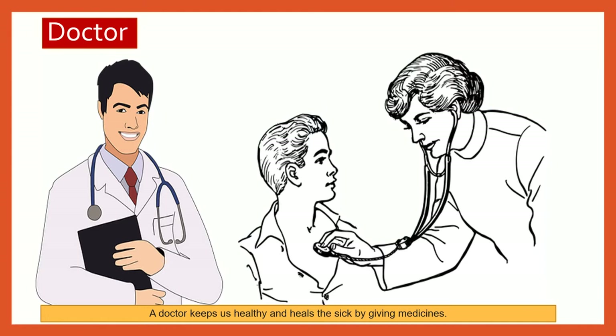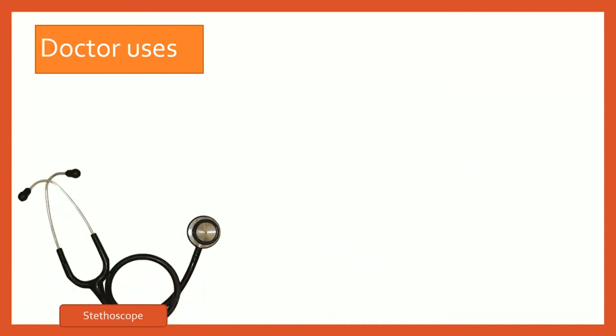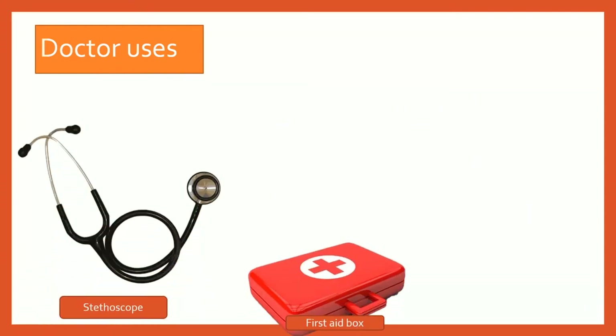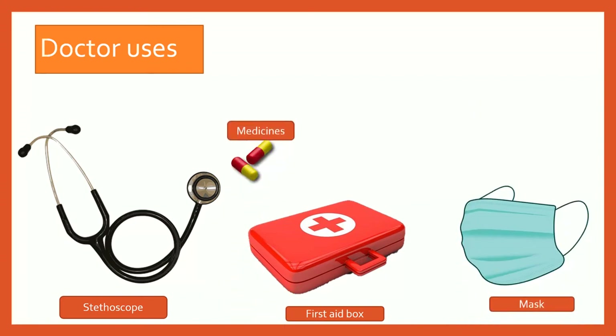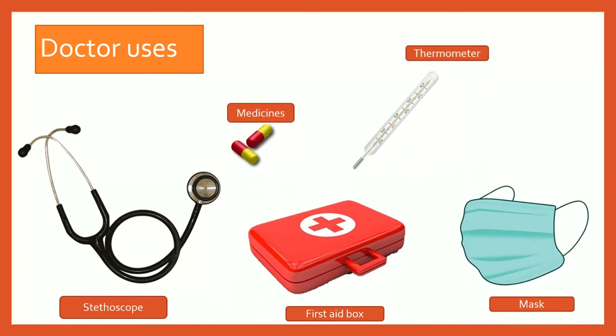Doctor. A doctor keeps us healthy and heals the sick by giving medicines. A doctor uses a stethoscope, first aid box, mask, medicines, thermometer, and syringe.